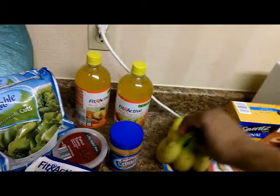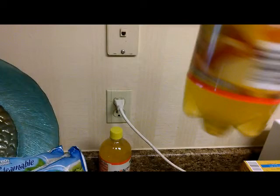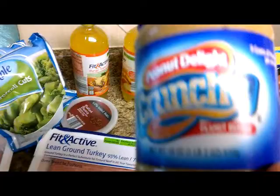Sometimes I get tired of drinking water all the time, so I like these Fit Active Mango Tropical Zero Everything drinks. They're really good — an acquired taste, but really good. Sugar-free. I got two of those, 50 cents a piece. And then I got my peanut butter, which has nine grams of protein for two tablespoons. I'll probably mix this with my protein shake.